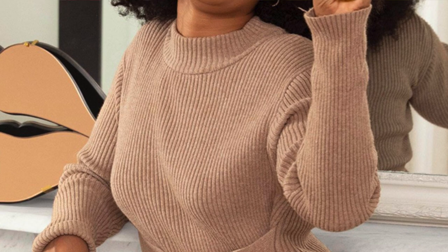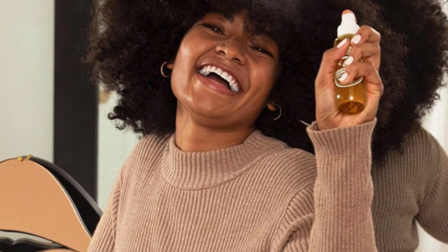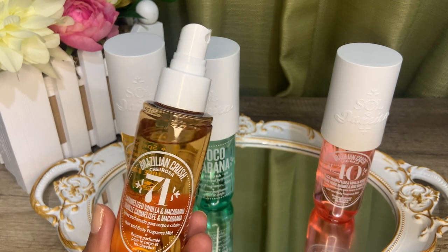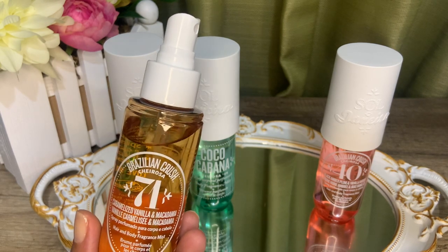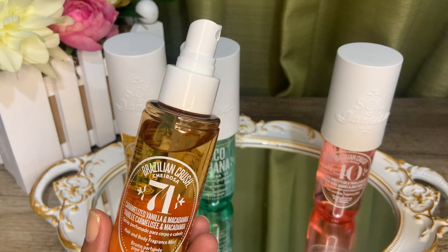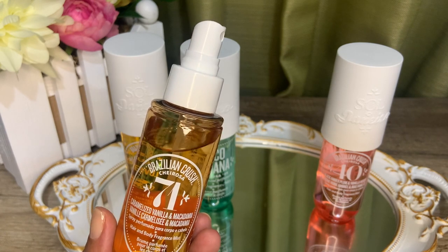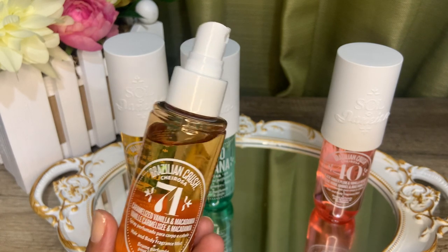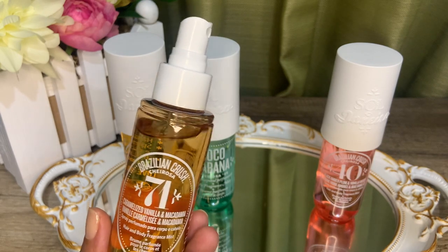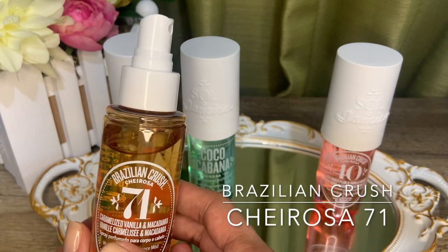We usually serve leche flan during feasts — growing up it was a Christmas staple for our family. This perfume is thick and heavy, more suitable for cooler days, summer nights, and colder weather in general. It can be a little too heavy for daytime wear on a particularly hot day. This is my number three because of the more limited occasions I can wear it here. It projects like crazy though — especially in the first 30 minutes. If you're into thicker, more decadent gourmand scents, Brazilian Crush Cheirosa 71 may be for you.